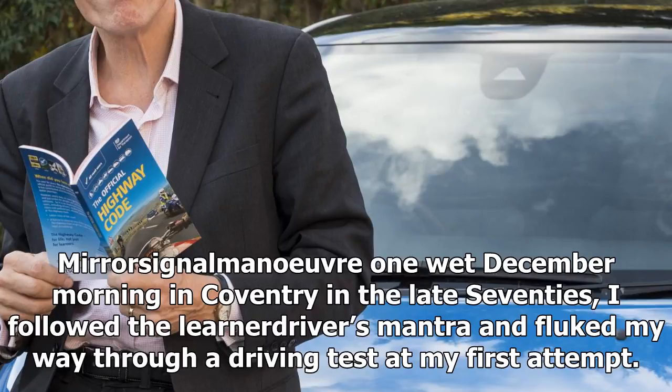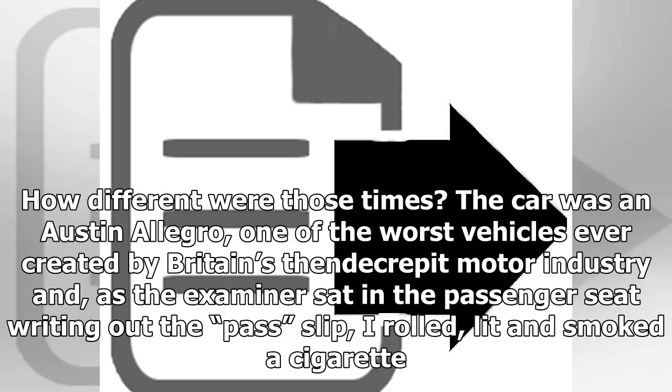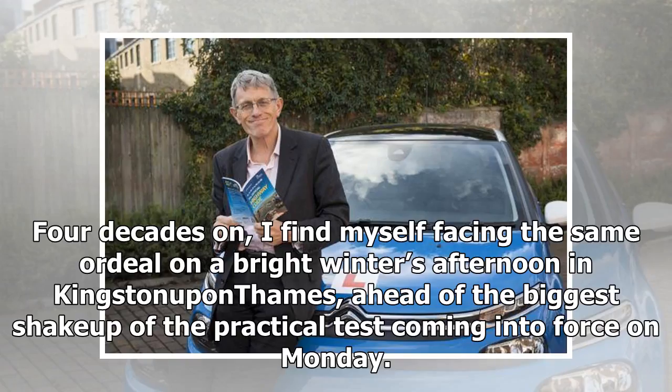Mirror, signal, manoeuvre. One wet December morning in Coventry in the late 70s, I followed the learner driver's mantra and fluked my way through a driving test at my first attempt. The car was an Austin Allegro, one of the worst vehicles ever created by Britain's then decrepit motor industry, and as the examiner sat in the passenger seat, I rolled, lit and smoked a cigarette.